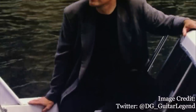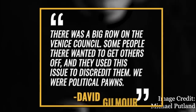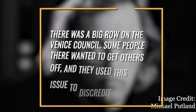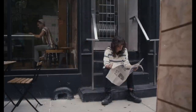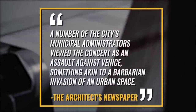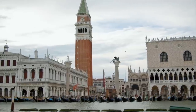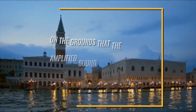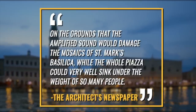Gilmour would tell Classic Rock Magazine that the upheaval over the concert was merely political maneuvering, saying there was a big row on the Venice council — some people there wanted to get others off and they used this issue to discredit them, calling the band political pawns. The architects' newspaper wrote that a number of the city's municipal administrators viewed the concert as an assault against Venice, something akin to a barbarian invasion of an urban space, adding that the city's superintendent of cultural heritage vetoed the concert a few days before it was set to happen on the grounds that the amplified sound would damage the mosaics of St. Mark's Basilica, while the whole piazza could very well sink under the weight of so many people.